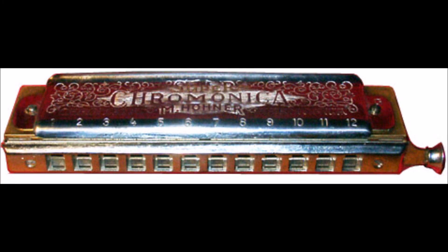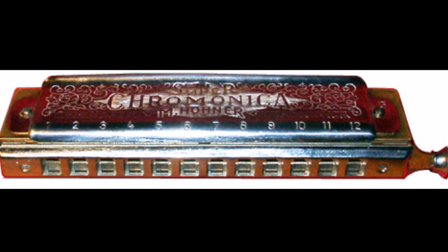The harmonica comes in various types, the two most common being the chromatic and the diatonic, both of which I own and you will see in this video.